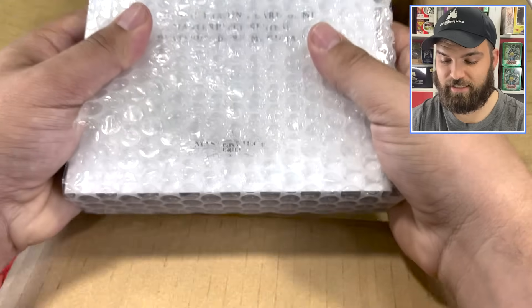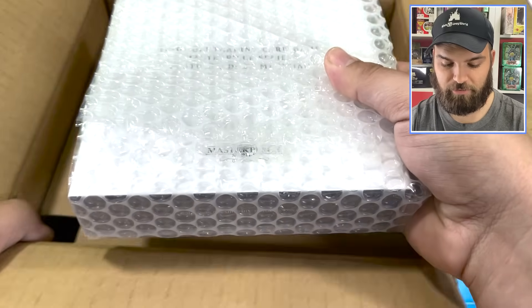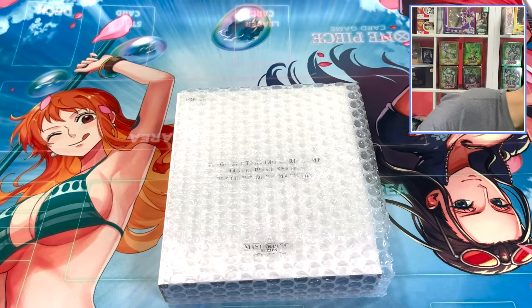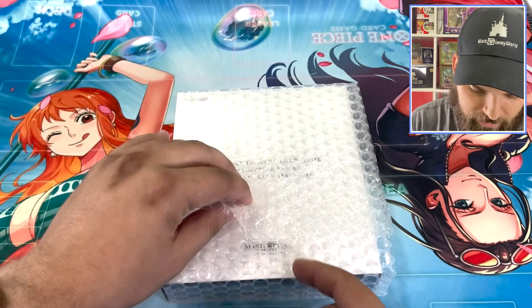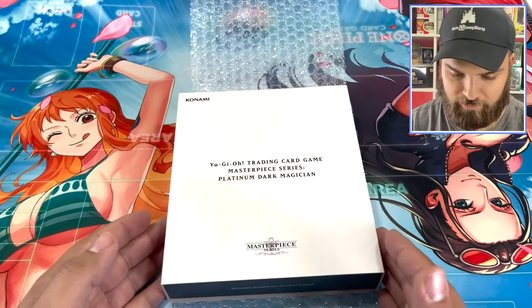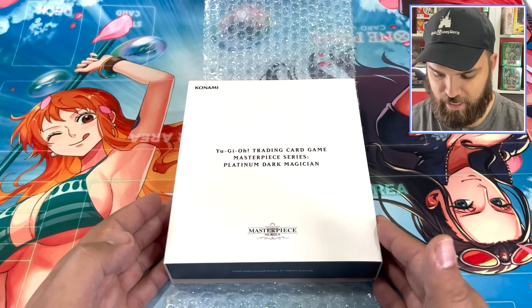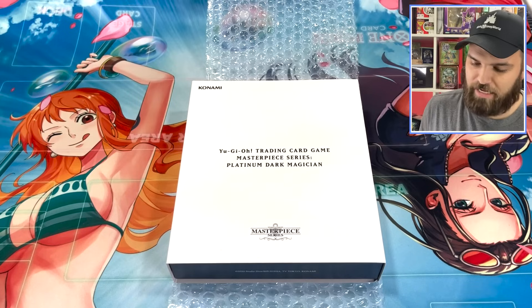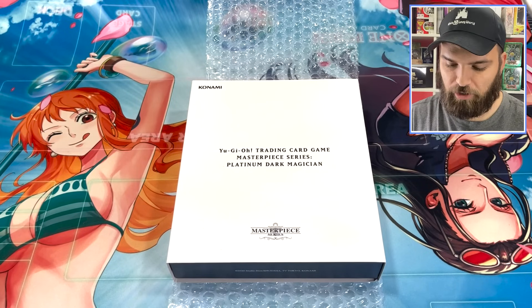It is heavy — very heavy, I do want to note that. So we're going to move the box away and just dive right in. Masterpiece Series. Wow. It's that simple to open it up. Yu-Gi-Oh! Trading Card Game Masterpiece Series Platinum Dark Magician.